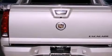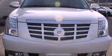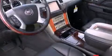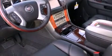Its top features include an air suspension, a limited-slip differential, and a tire pressure monitoring system. The following features are also included: